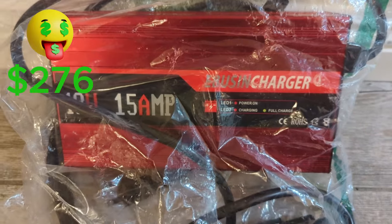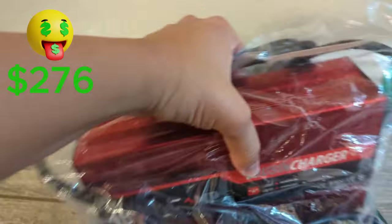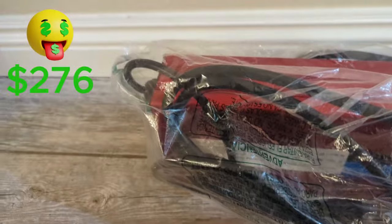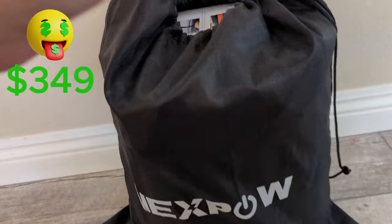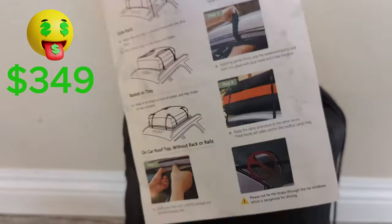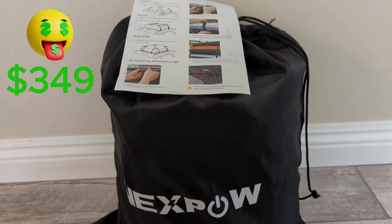This next item is the Golf Cart Charger by Ebusen — this one is for the Yamaha Golf Cart. I checked on Amazon and it's selling for around $180. The only problem is not many people will need this, so I'm hoping for maybe $80. If I do get $80, that's a $73 profit. I also got a Nexpow Car Rooftop Cargo Carry Bag, which goes for around $60 to $100 on Amazon. I think I can sell it for $40, so that's $33 profit.